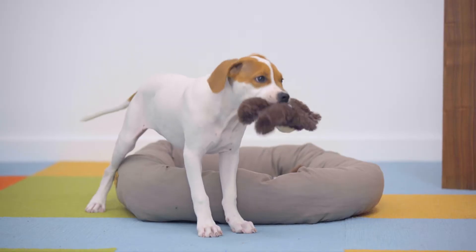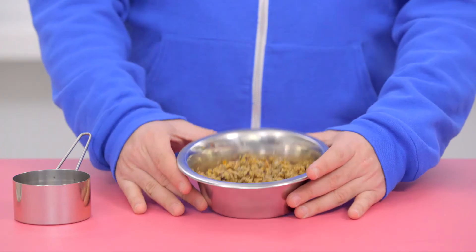Hey guys, I'm Lynn and welcome to Chewy. Do you want to give your dog the benefits of a nutrient-rich raw diet that's easy to serve? Then let's dive into some dehydrated food.